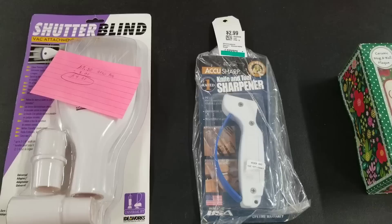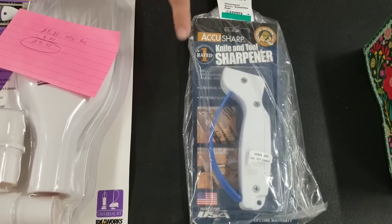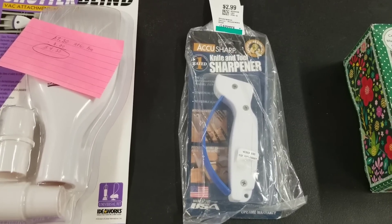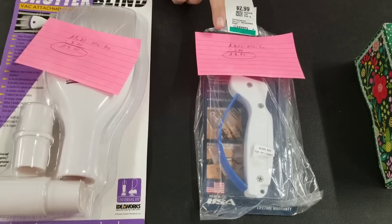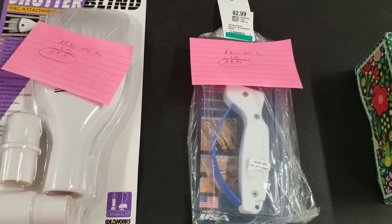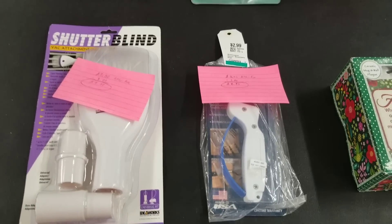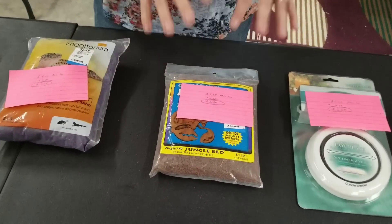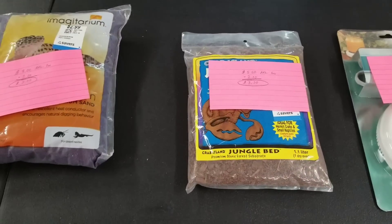Then this one is a knife and tool sharpener — it was one of those things hanging on the walls in the thrift store. $5.75 is what I can make after fees, minus my $3 I spent on it, so $2.75 profit. I'm essentially doubling my money on that one, just shy of.